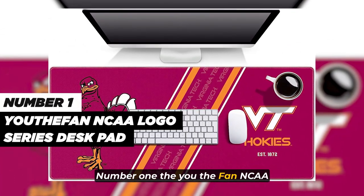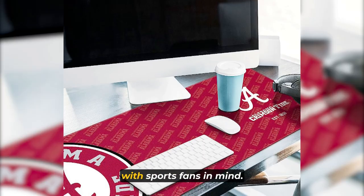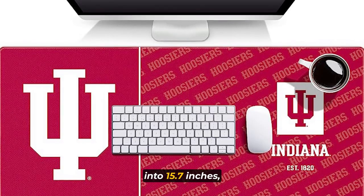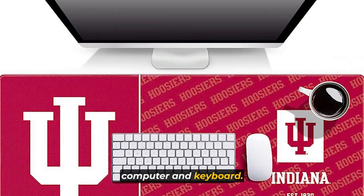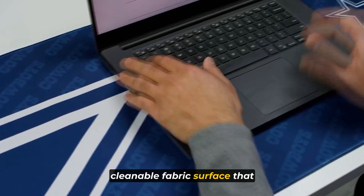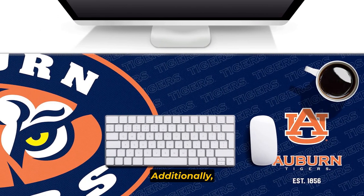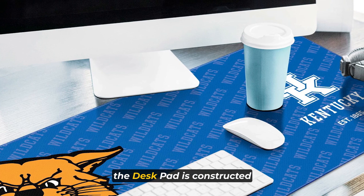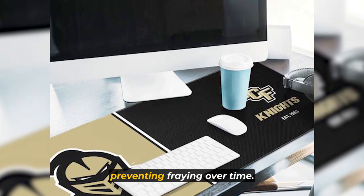Number 1. The You The Fan NC Dullay Logo Series Desk Pad is a practical accessory designed with sports fans in mind. With dimensions of 35.4 inches by 15.7 inches, it provides ample space to accommodate your mouse, computer, and keyboard. The Desk Pad features a cleanable fabric surface that allows for easy maintenance, ensuring a tidy workspace. Additionally, it is equipped with a non-slip rubber backing, preventing any unwanted movement during use. To enhance its longevity, the Desk Pad is constructed with a stitched edge, providing added durability and preventing fraying over time.